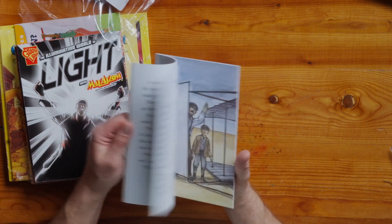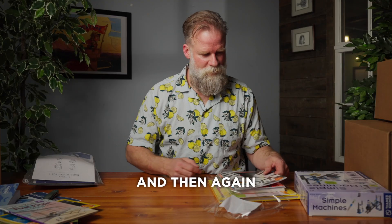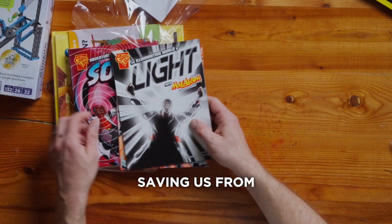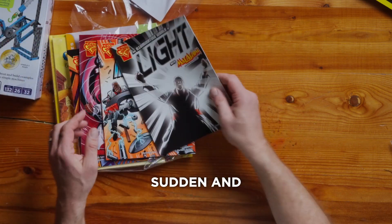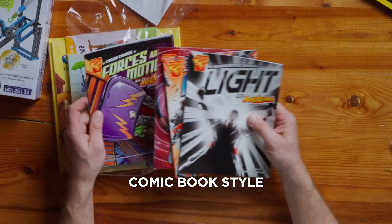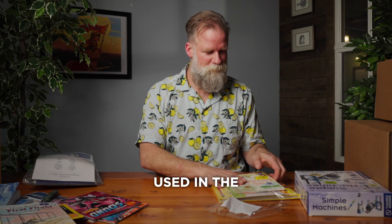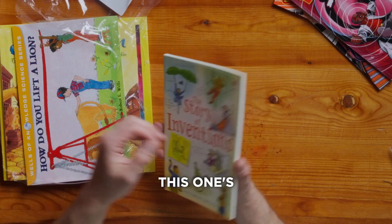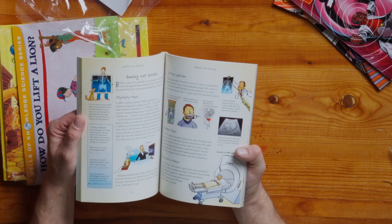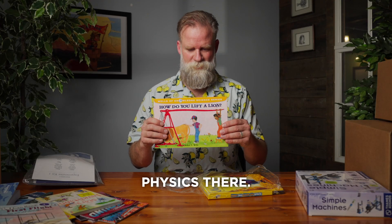The Wright Brothers — Kill Devil Hills, North Carolina. And our great friend saving us from sudden and certain doom, Max Axiom. You've got a series of Max Axiom graphic comic book-style books here this time. A book I've used in the classroom before — this one's fabulous. Story of Inventions. How to Lift a Lion — some exercises in physics there.